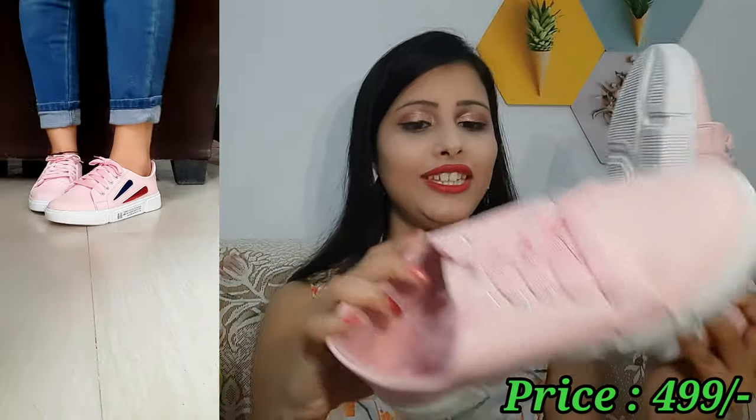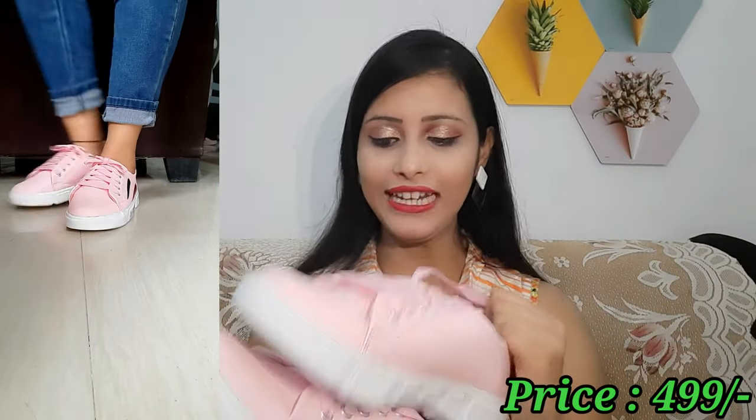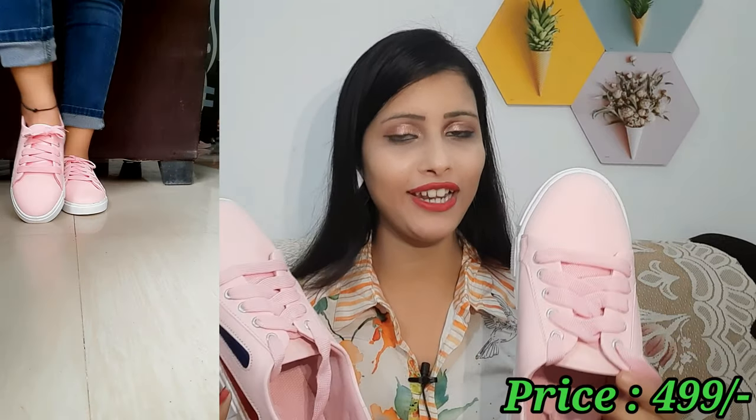Let's move on to sneakers! This sneaker is very cute — it comes in pink color and is very stylish. I feel very good in this sneaker. There are multiple color options available and you can purchase according to your preference.